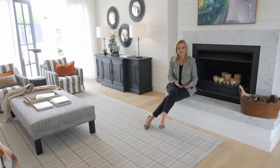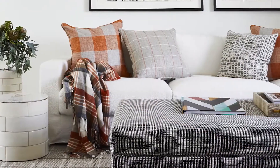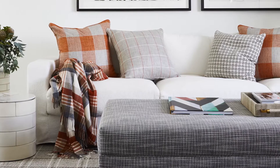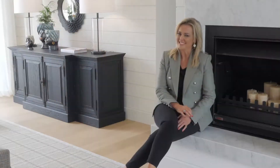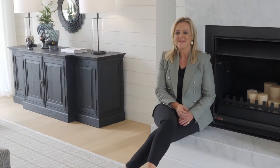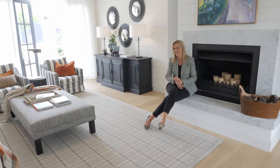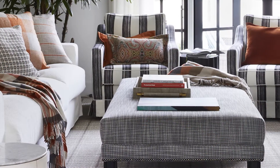I wanted the furniture to be really plush and lovely and custom. I wanted something that I couldn't see in a shop. So, I had it all designed by Sorrento Furniture. And Gerry did such an incredible job. I know I can be a bit of a tough client now and then, but he's done an incredible job. He designed the chairs for me, the ottoman and the sofa. And I couldn't be happier.